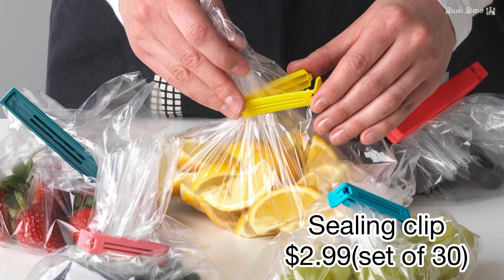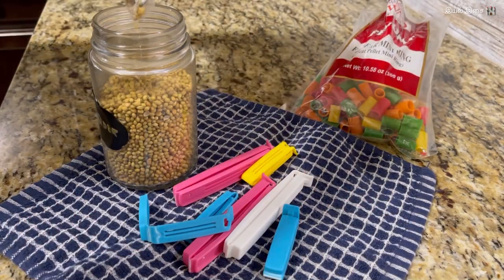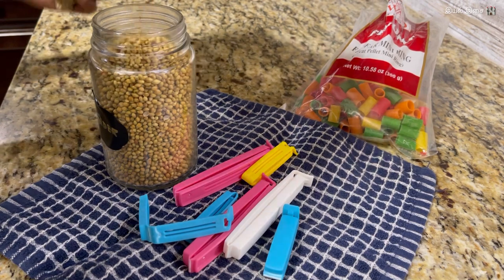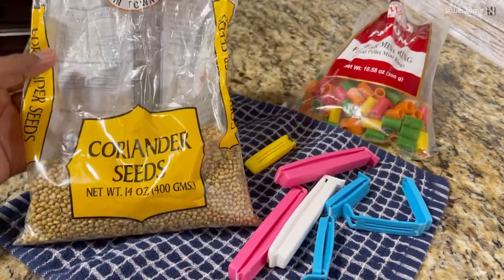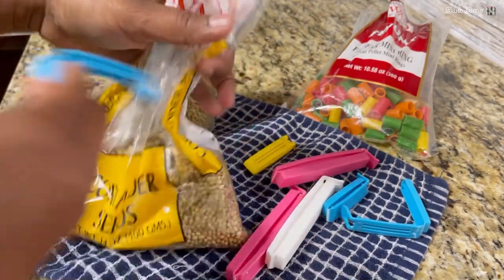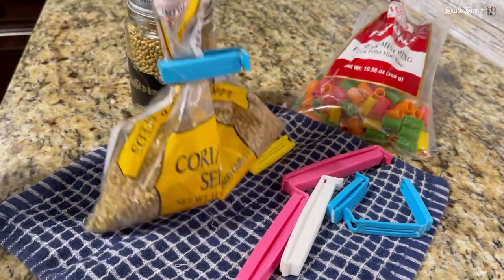Product number sixteen: sealing clips. These sealing clips come in a pack of 30 for just $2.99. It is one of the most used items in pantry storage. If I'm not wrong, I think I got these around six years back and I still use them with no issues.